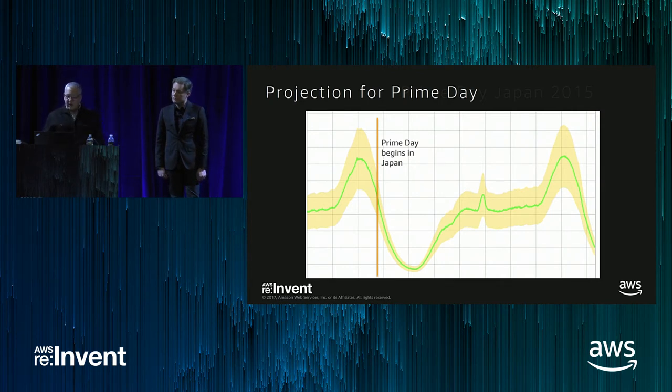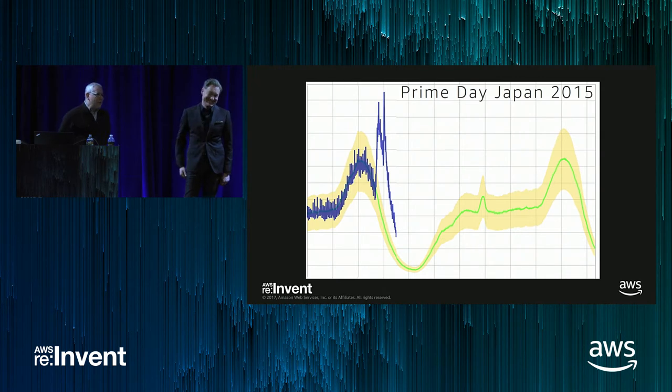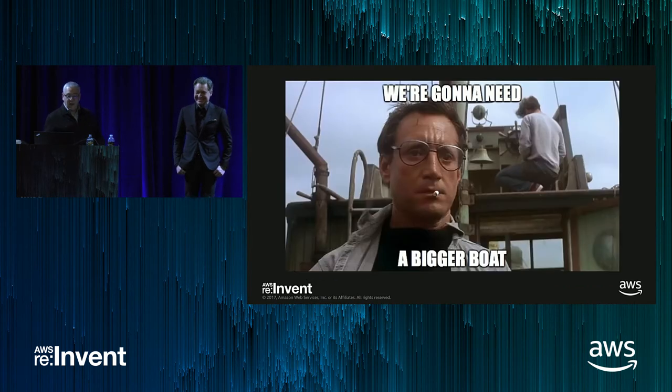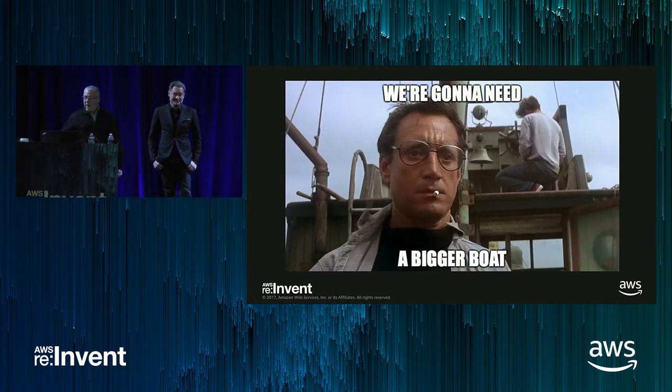With us being a global company, the advantage was we got to look at what was going to happen in Japan about 18 hours before it hit the U.S., which is our much bigger site. So back in Seattle, we were all glued to our monitors and metrics, excited to see what would happen. The first minute, traffic surged up over 100% of our expectation, a short dip, then it spiked again to 120%, and from there it calmed down to a mere 95% above our projections. At this point we realized we're not ready.